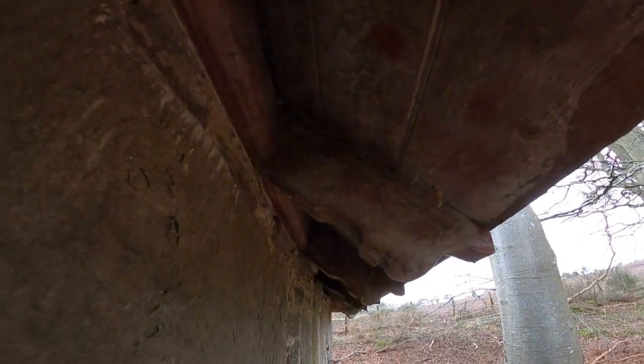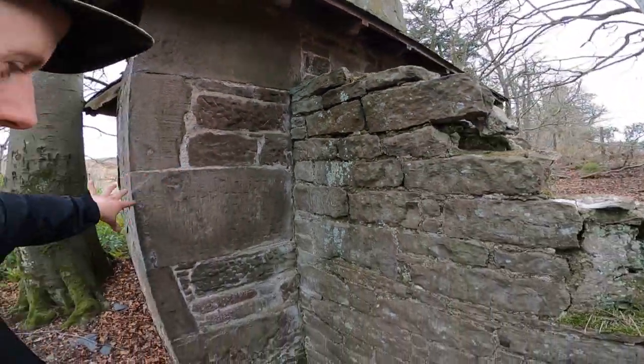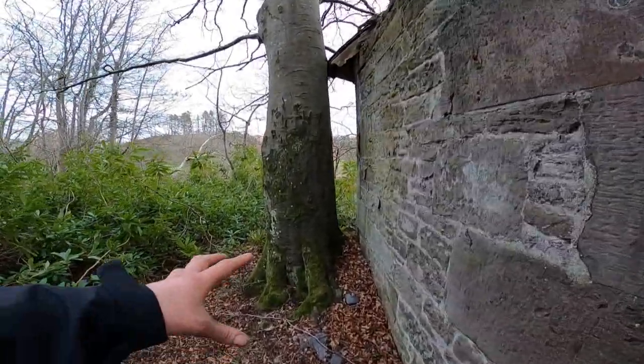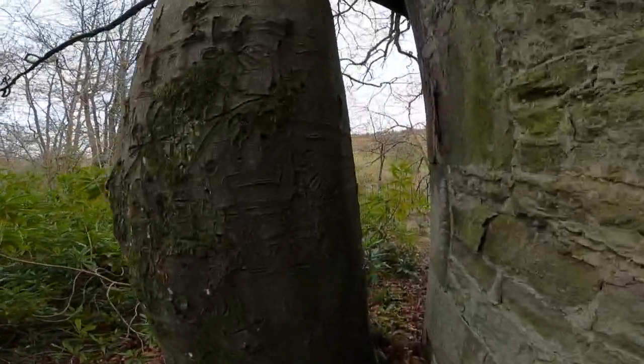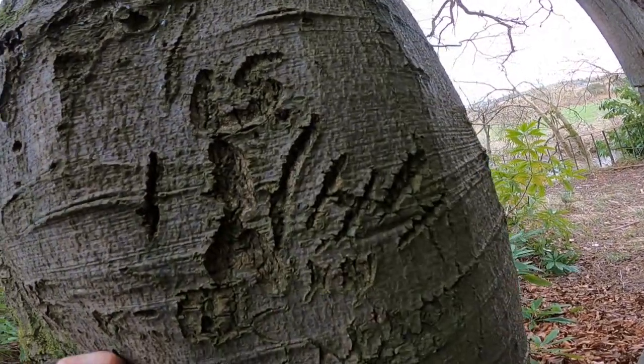Look at the wooden carving up there on the eaves of the roof. Nothing was plain — estates like this had the best of everything, and buildings like this prove that. Check it out, this tree here has grown, which shows how long a place like this has been abandoned. And just look at this — graffiti on the tree. It's probably hard to even make out some of these dates.